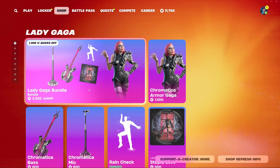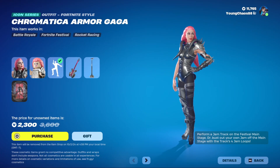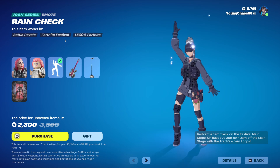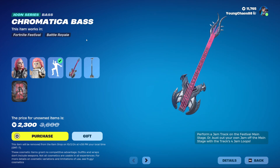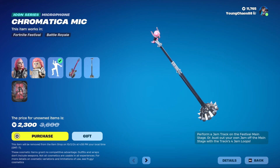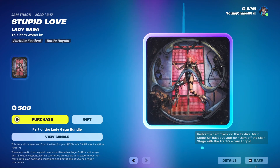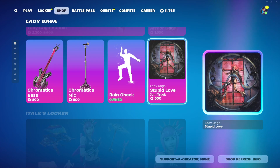First up is the Lady Gaga bundle - we've seen this one a million times before. It includes the Chromatica Armor Gaga outfit for 1500 V-Bucks, and also comes with a LEGO style which looks pretty nice. We also have the Rain Check icon series for 500 V-Bucks, the Chromatica Bass for 800 V-Bucks, and the Chromatica Mic also at 800 V-Bucks. In the last week we also have the jam track, which I believe comes with a music pack - 500 V-Bucks.